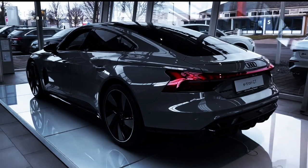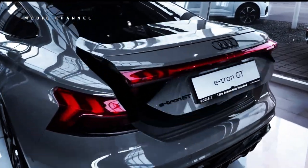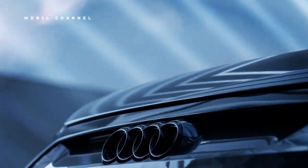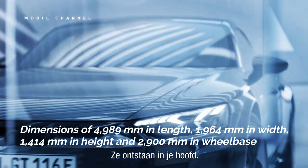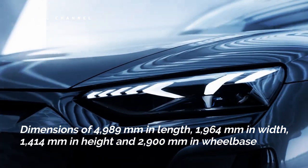The e-tron GT first debuted in February 2021 and is built on the J1 platform, shared with the Porsche Taycan. The Audi e-tron GT has dimensions of 4,989 mm in length, 1,964 mm in width, 1,414 mm in height, and 2,900 mm in wheelbase.